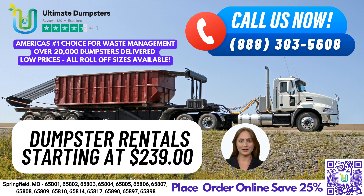To place your order, you can call Ultimate Dumpsters or use the QR code in this video to place your order online. And don't forget, our current platform is offering 25% off dumpster rental orders placed online. So what are you waiting for? Contact Ultimate Dumpsters today for all of your dumpster rental and waste management needs in Springfield, Missouri.